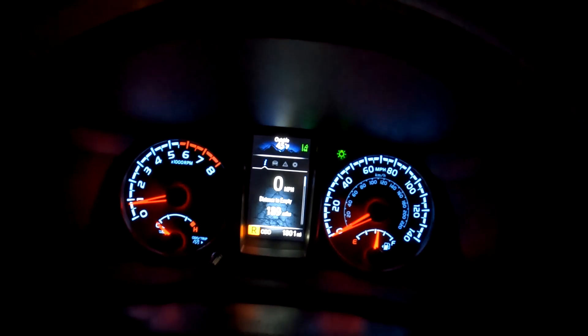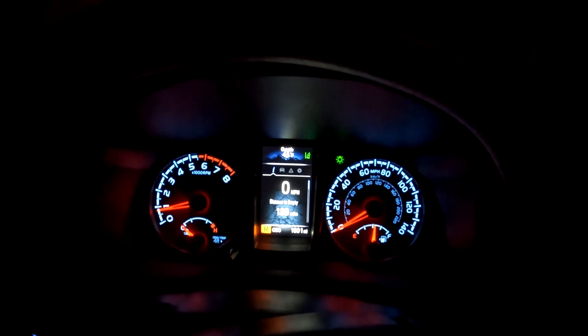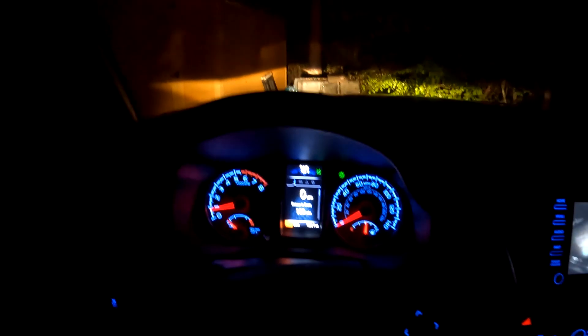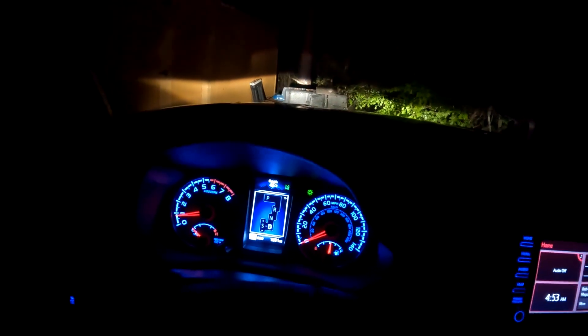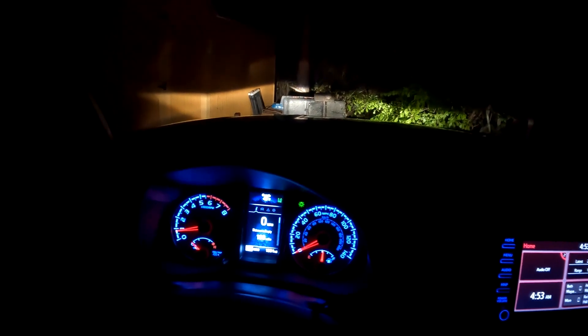I'm currently at 1,801 miles and the mileage should be going up some more in a few months. I'm going to take a round trip to Michigan in the Upper Peninsula — that'll be about a 2,400 mile round trip from where I'm at. I'll also be doing a lot of driving once I'm there, so probably around 3,000 miles total.